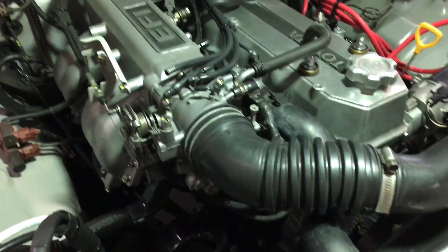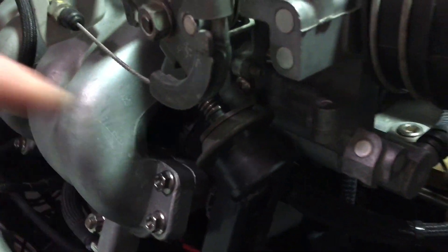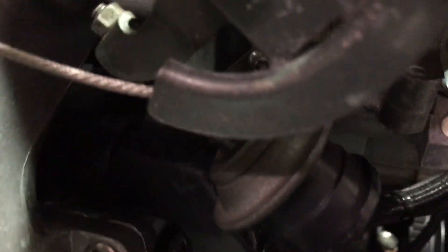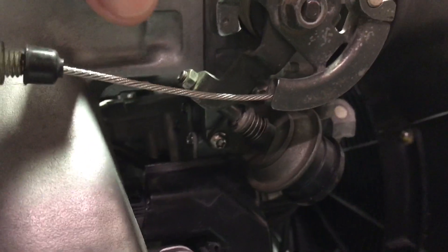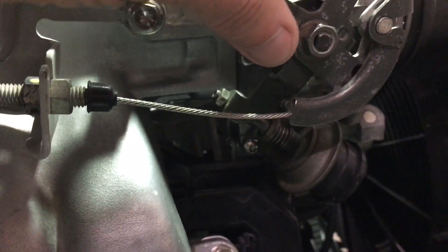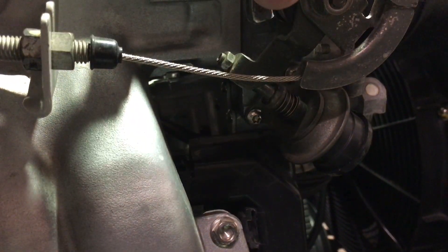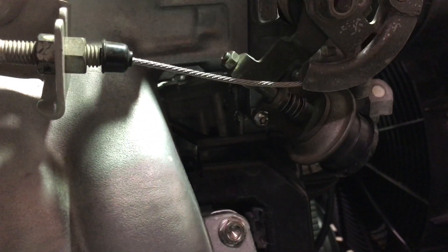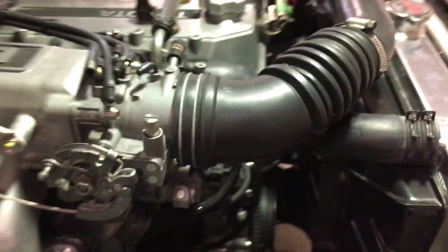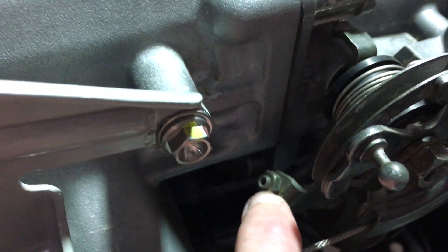What I stumbled on that actually seems to have fixed the problem, believe it or not, is just this dashpot down here. If you're not familiar with how the dashpot functions or the job that it does, I can demonstrate it a little bit. It's basically a bellows, and you can see when you work the throttle plate and you release it — the dashpot's job is to allow it to come in gradually for a slow landing.